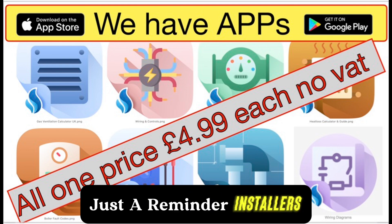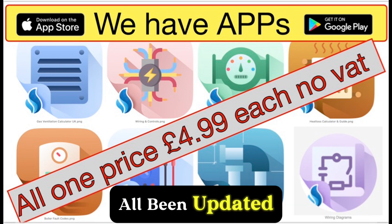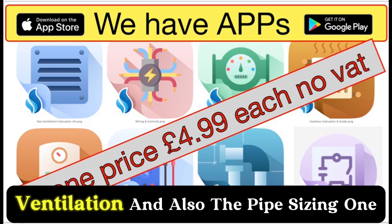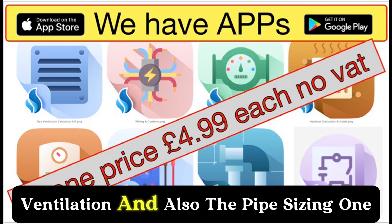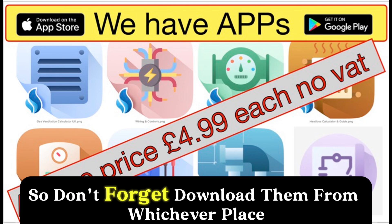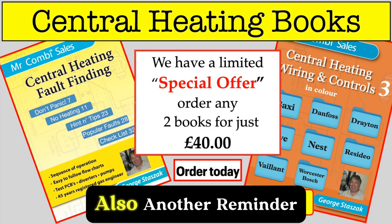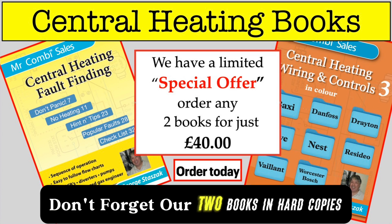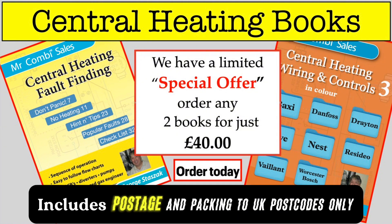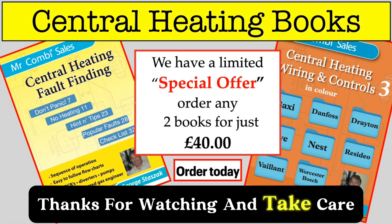Just a reminder to installers: we've got our apps on both markets, all very popular, all been updated, and highly recommended for checking gas rate, ventilation, and pipe sizing. Download them from wherever you normally go. Also, don't forget our two books in hard copy — both books just £40, no VAT, includes postage and packaging to UK postcodes only. Thanks for watching and take care.